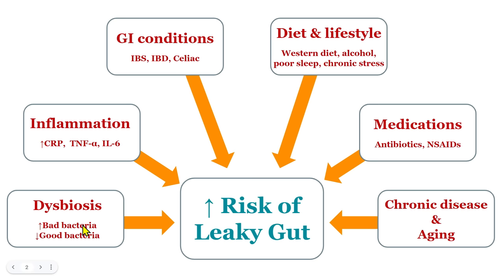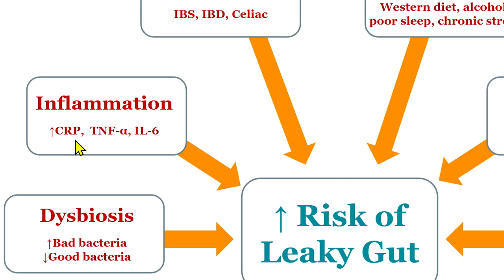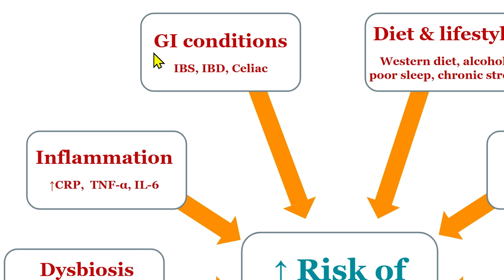Coming to some of the best documented causes of leaky gut: disruption of microbial homeostasis — another way of saying dysbiosis or overgrowth, as in SIBO. In addition, inflammation — C-reactive protein, TNF-alpha, interleukin-6 — amongst a handful of inflammatory cytokines that can be causal to leaky gut. Leaky gut and inflammation are kind of a bi-directional entanglement. Gastrointestinal conditions — IBS, IBD, celiac, GERD — really any GI symptom throws up a flag that leaky gut could be present.